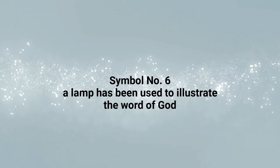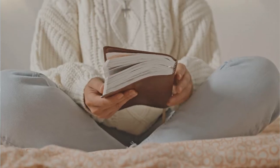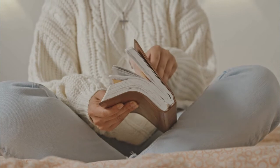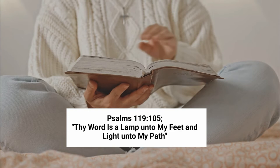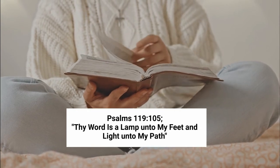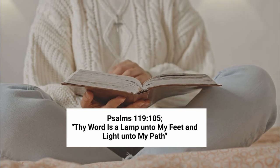Number 6 — a lamp has been used to illustrate the Word of God. The Bible is an illuminating word, guiding the believers day by day. This can be seen in Psalms 119 verse 105 which states: The word is a lamp unto my feet and light unto my path.